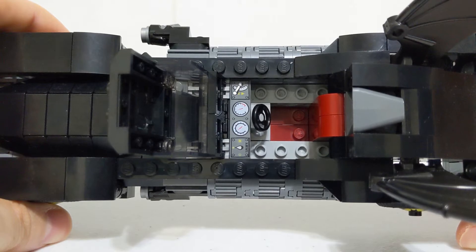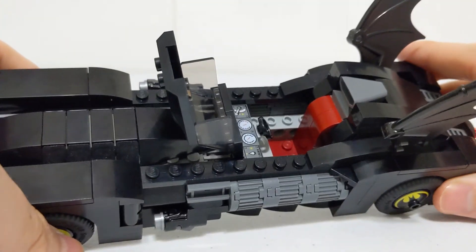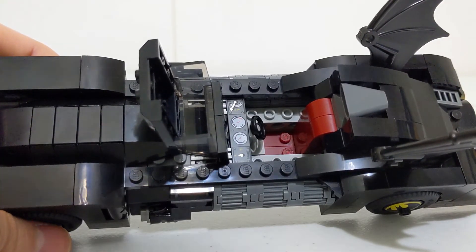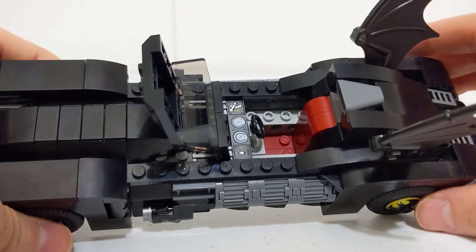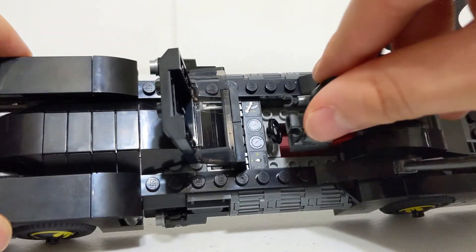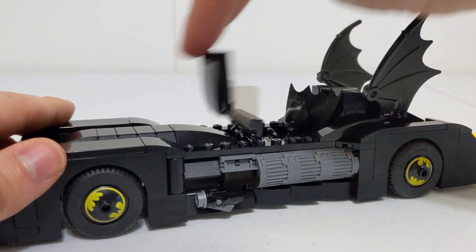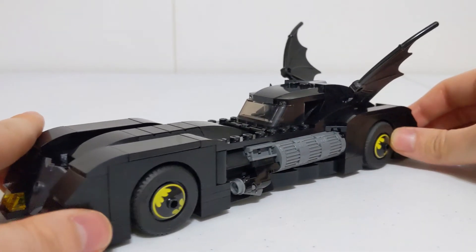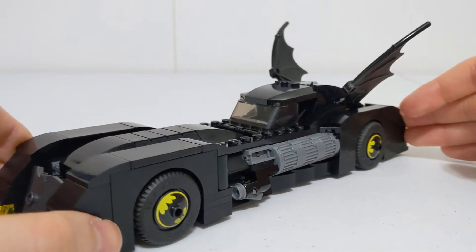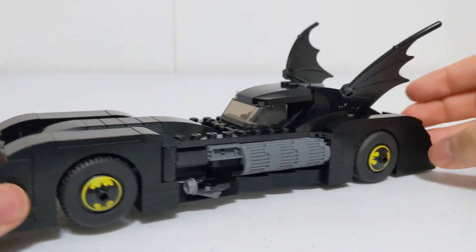In the driver's seat area, the roof detaches very easily and you can see the interior. There's a printed piece that looks like something you'd typically find in a vehicle like this, along with a steering wheel and a red seat. I wish they'd covered up the exposed studs in there — that would have completed the interior nicely. You can place Batman in there with no accessory, connect the two studs at the bottom, close it up, and he fits like a glove.